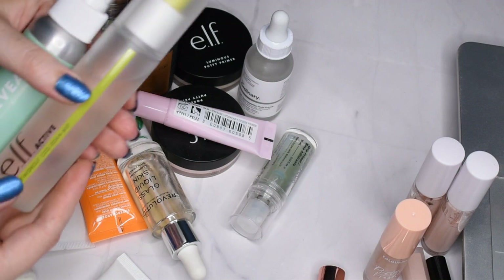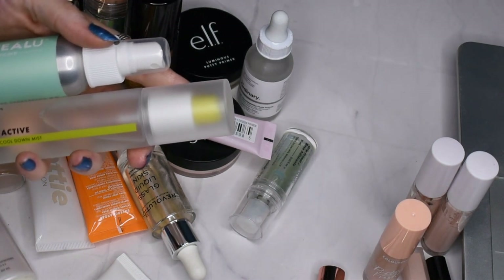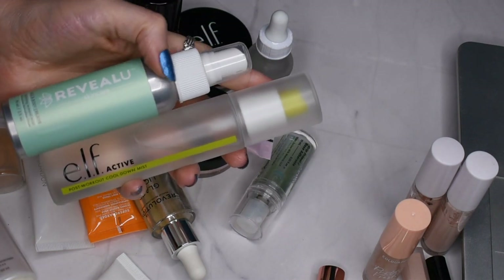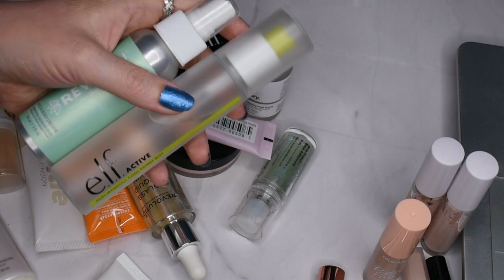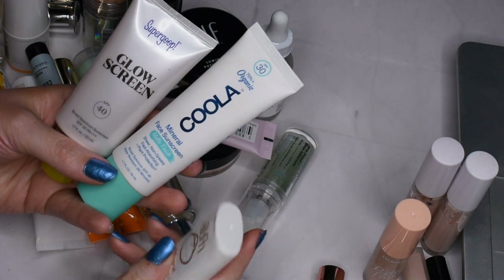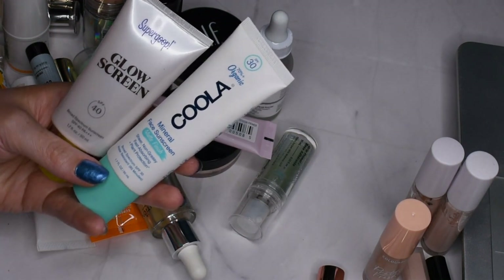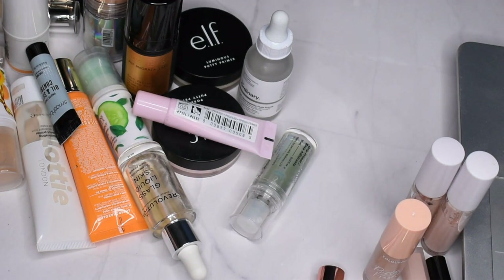Starting off with a vitamin-enriched cooling spray and an active post-workout cool-down mist — one from Revolution and one from Elf. I really enjoy both of these. This one is almost done so I'll use it to completion and then continue with the other as part of my post-workout makeup routine. I also have three sunscreens: a Sun Bum mineral stick, which is really uncomfortable to drag around on your face, a mineral sunscreen, and a glowy sunscreen. I'll keep the mineral and glowy sunscreens and pass the stick along.